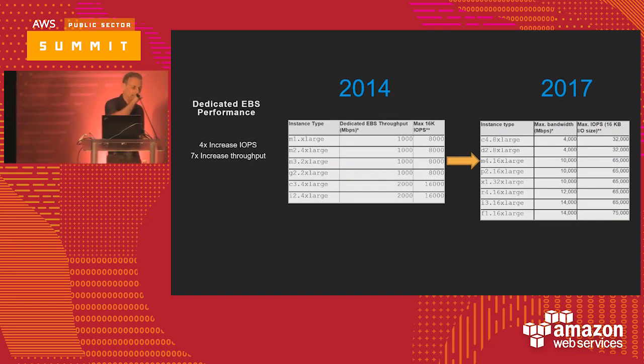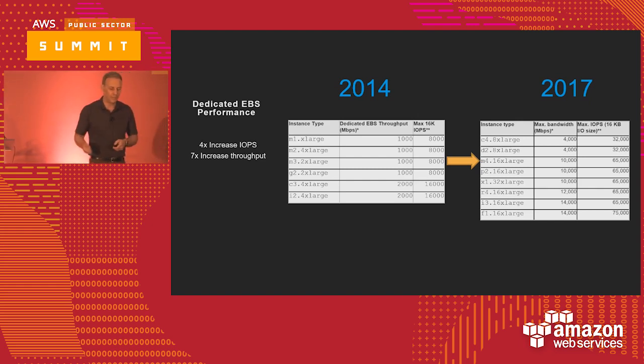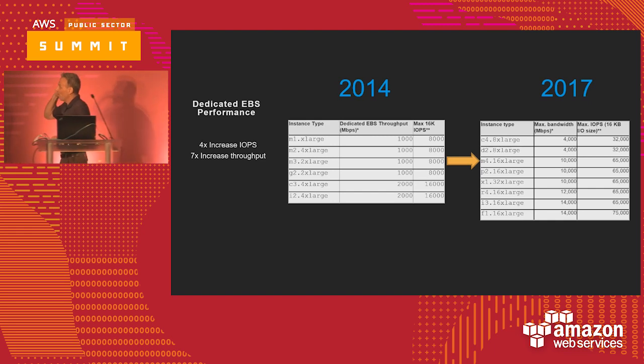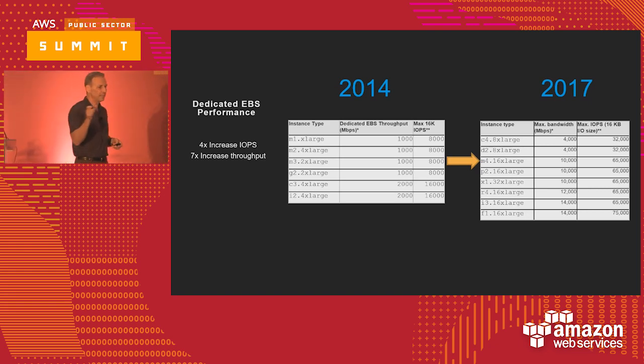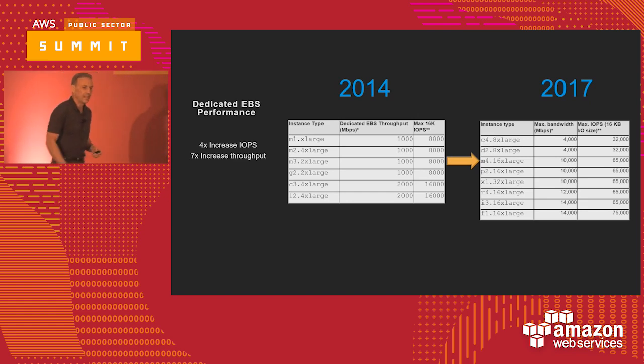EBS is the SAN storage service you provision against your EC2 servers. Looking back at documentation from exactly three years ago in 2014, we've actually increased the IOPS 4X — from 16,000 to 75,000. We've increased the throughput of the fastest server classes by 7X from 2014 to 2017. It's remarkable that we're putting that much investment into our data centers to make these types of changes possible.